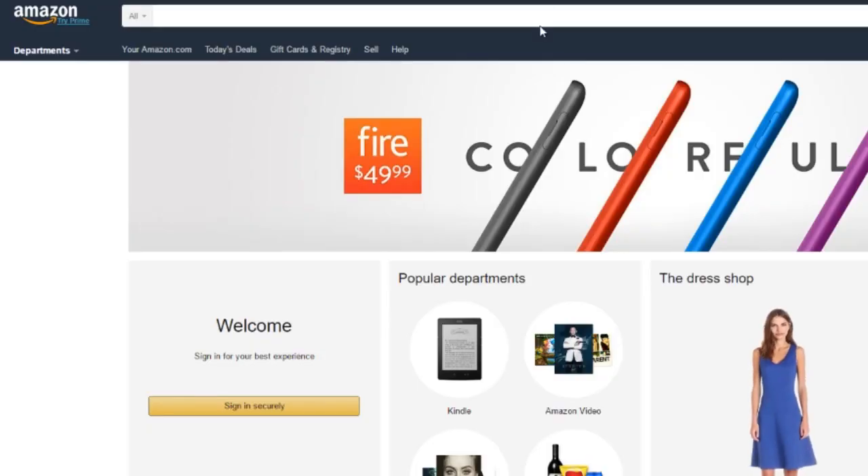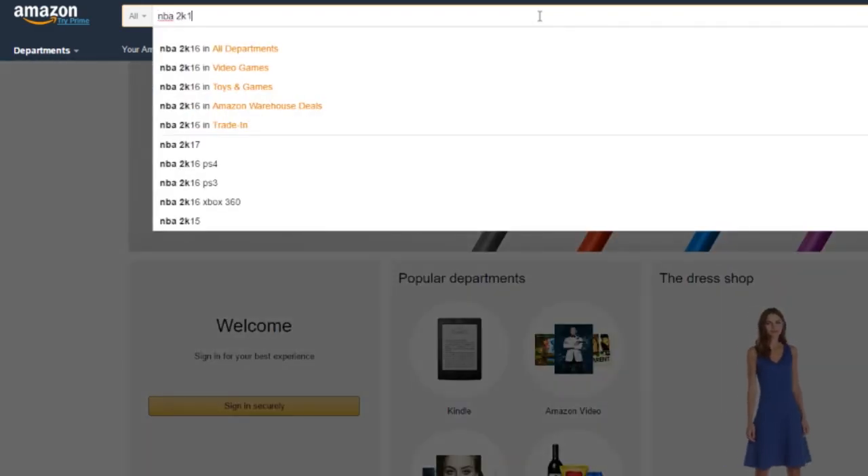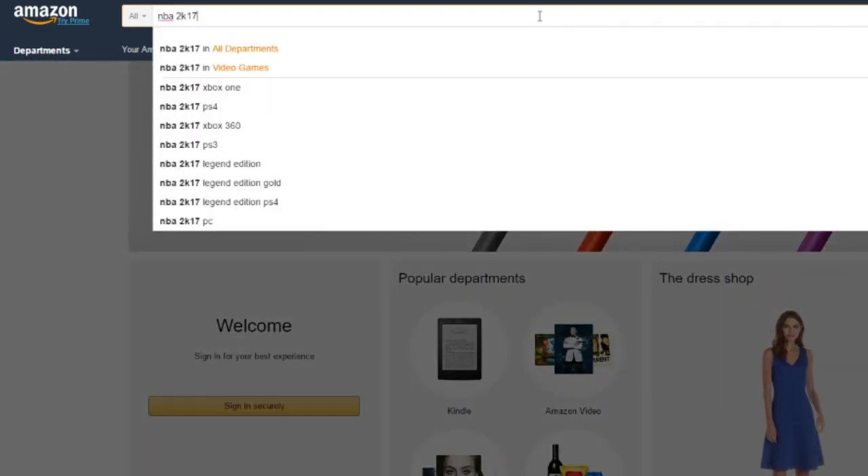Y'all came because you want to know how you can get NBA 2K17, the Gold Legend Edition, and you can get that for $79.99 instead of paying $100. It's real easy — I'm about to show you right now. You're probably seeing on the screen how I'm going through it. All you got to do is go to Amazon.com and type in NBA 2K17, the Gold Legend Edition.